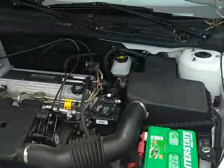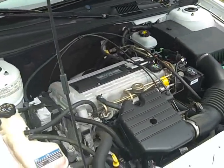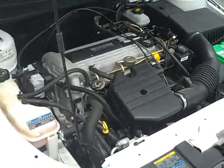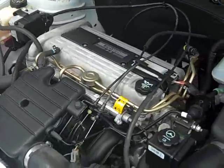This is really clean in here — the engine. This is the Ecotec 2.2-liter four-cylinder engine. This is a dual overhead cam four-cylinder engine — probably the best four-cylinder engine GM has ever made. Get great fuel economy with this, too.